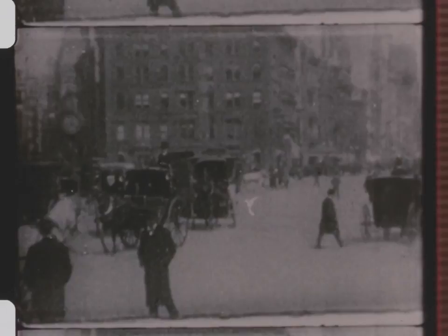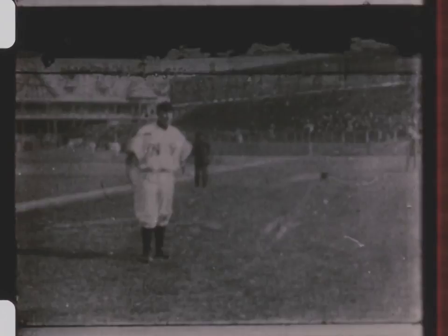Christy Mathewson, first of the baseball greats. Squires-Burns Fight, Ocean View, California, 1907.